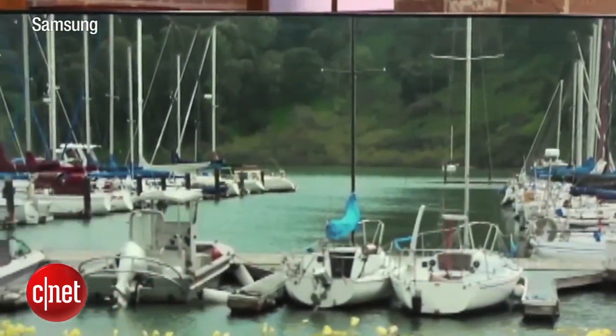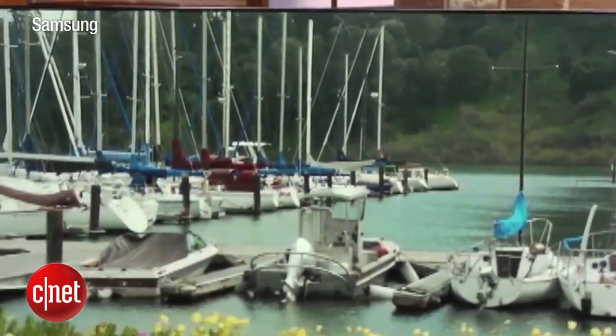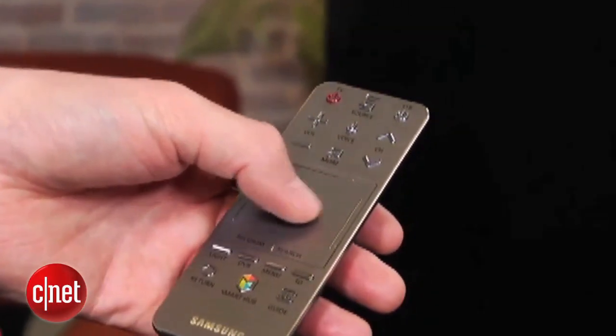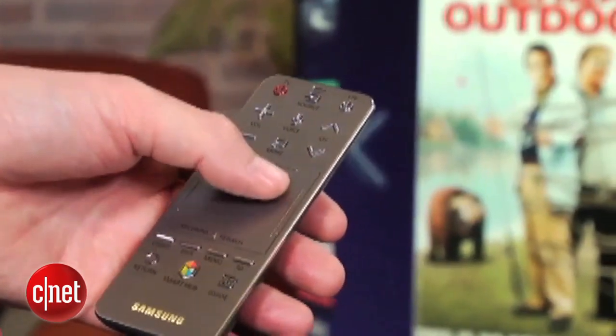And finally, if you're willing to drop nearly $2,000, check out the 55-inch Samsung UNF8000. In addition to awesome picture quality, there's a touchpad remote, four pairs of 3D glasses, and motion and voice command.